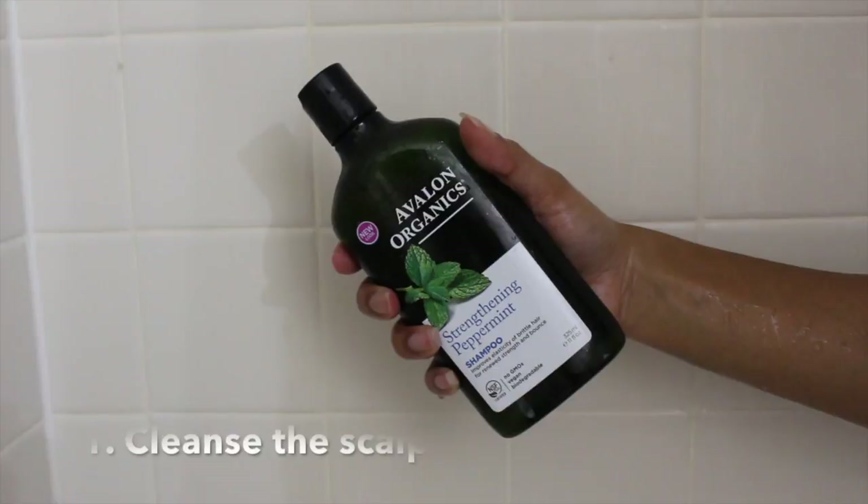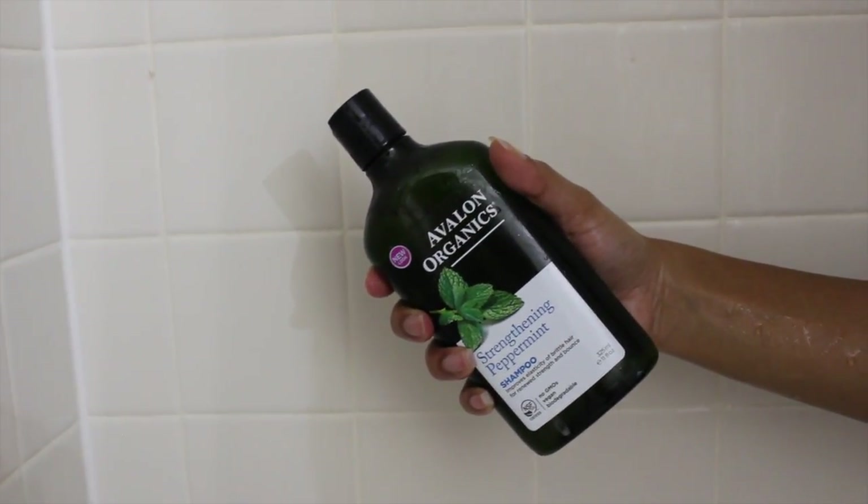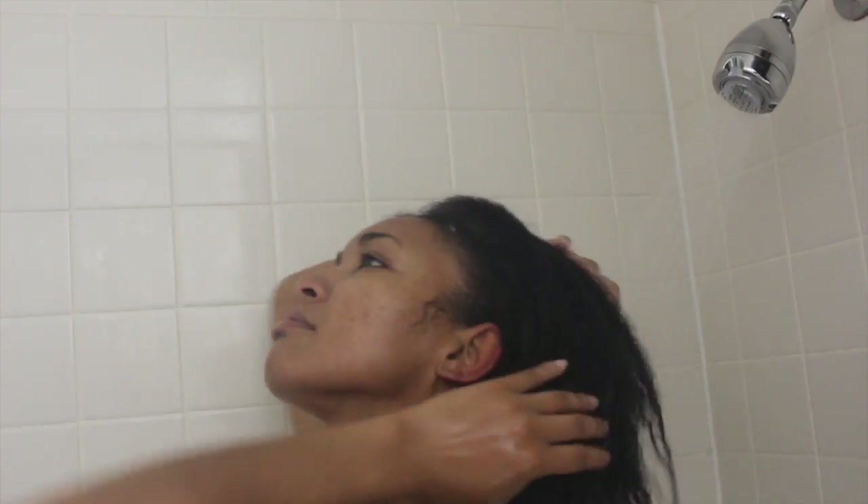Now moving on to hair. I like to cleanse my scalp with Evalon Organics Strengthening Peppermint Shampoo. This peppermint really makes my scalp feel amazing, and I just rinse that out.